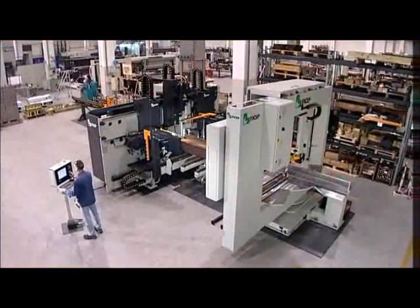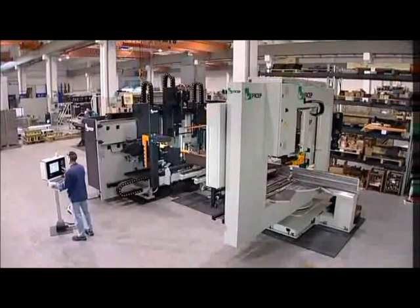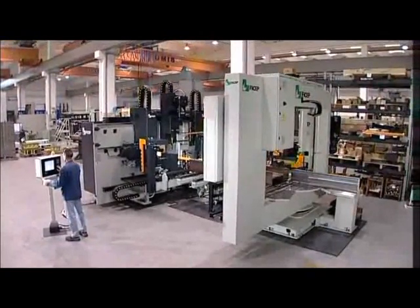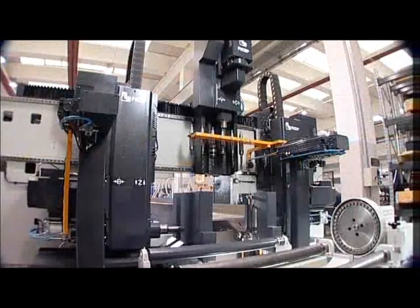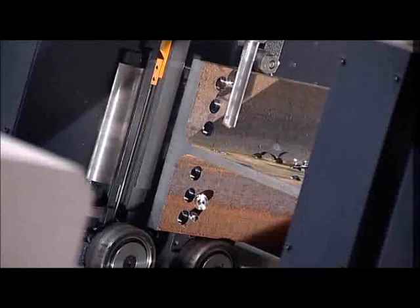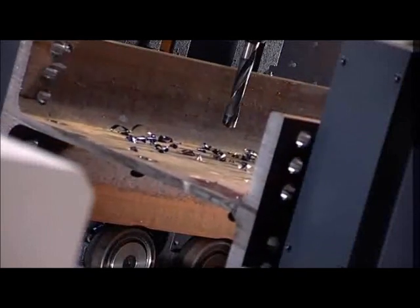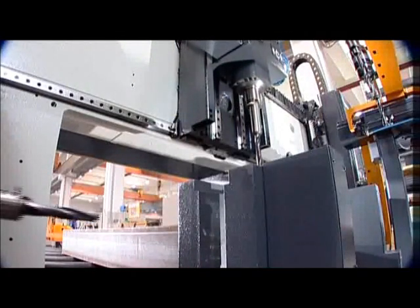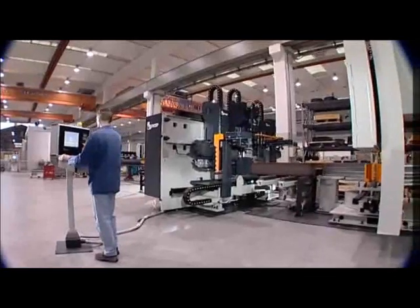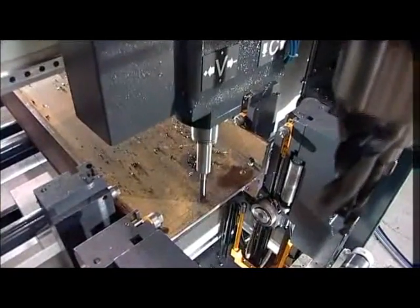The FICEP Enterprise-12 CNC drilling line represents one of the most innovative new lines from FICEP in recent years. This system incorporates three high-performance CNC-controlled spindles that automatically and independently move and work to process all three surfaces on structural steel shapes. Using three independent heads, we can obtain high productivity. This new model is rapidly gaining popularity in the market thanks to its high productivity and the competitive quality of its products.